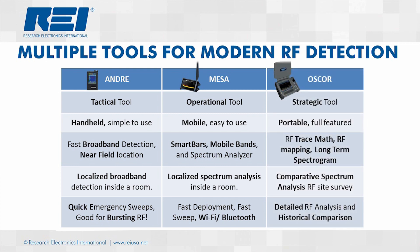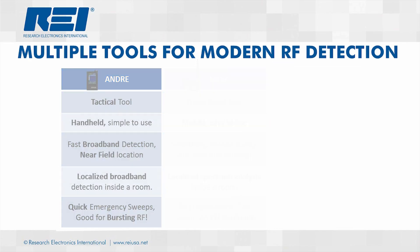And finally, the OSCAR is our portable strategic tool using advanced functions such as RF mapping and long-term spectrogram to allow for site surveys and the effective sweep of large areas. Only by using the tools tactically, operationally, and strategically can you ensure detection of today's modern RF threats.